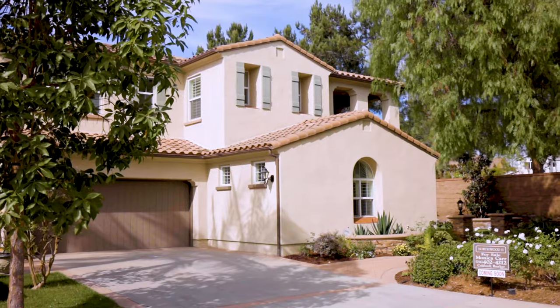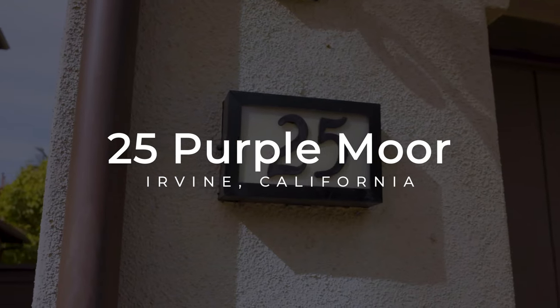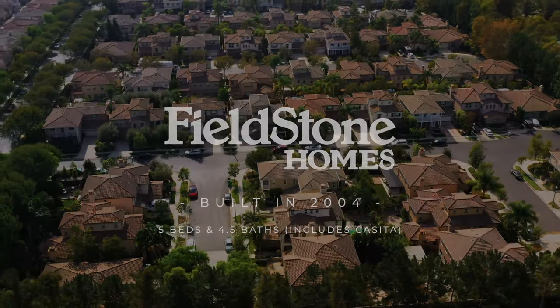Hello and welcome again to this fantastic home tour. Today I'm excited to introduce you to our brand new listing at 25 Purple Moor. We are here in the gorgeous community of Northwood Estates, a gated community of only 400 homes built by Fieldstone.